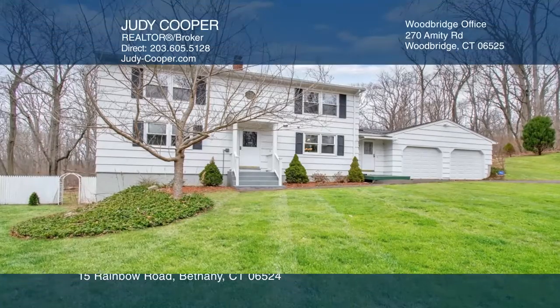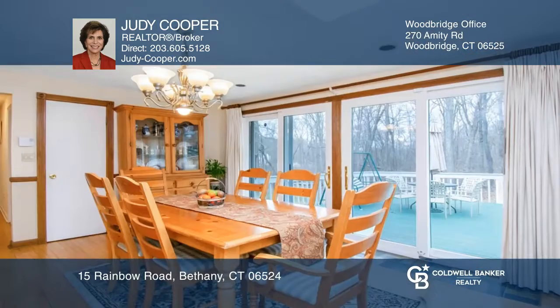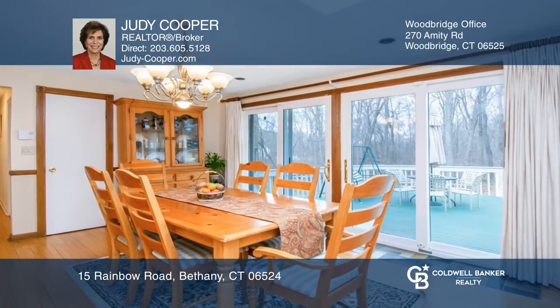This custom colonial in bucolic Bethany offers five bedrooms and two bathrooms on an open property with apple, pear, and cherry blossom trees.